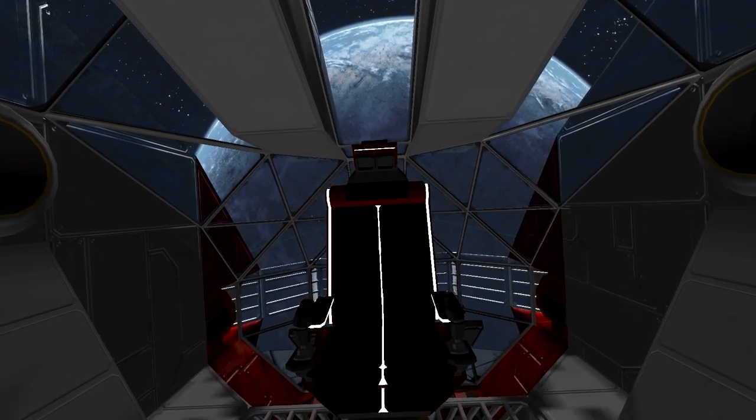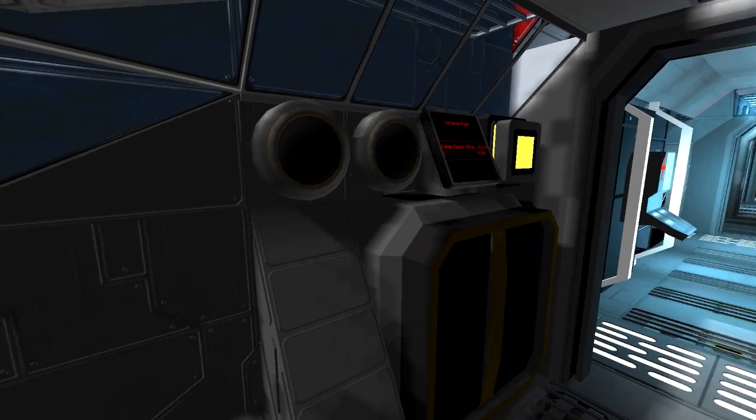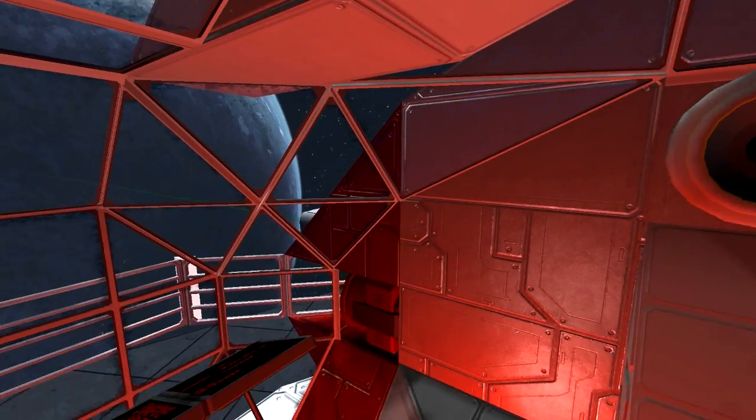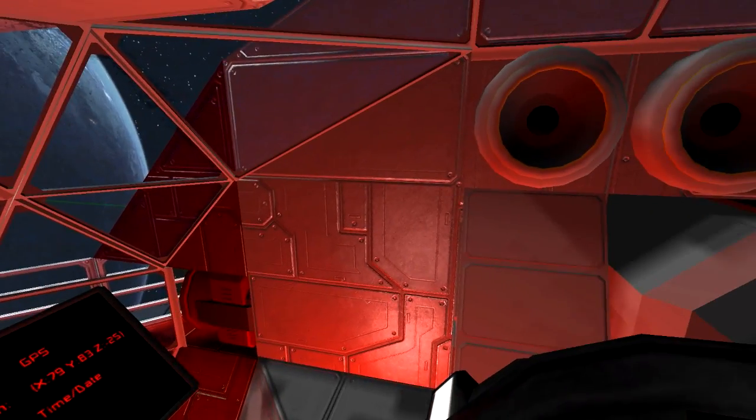Now let's enter the real man's seat — the cockpit chair. First off you have to go into flight mode by pressing 1. Then press 1 again and watch the magic happen.